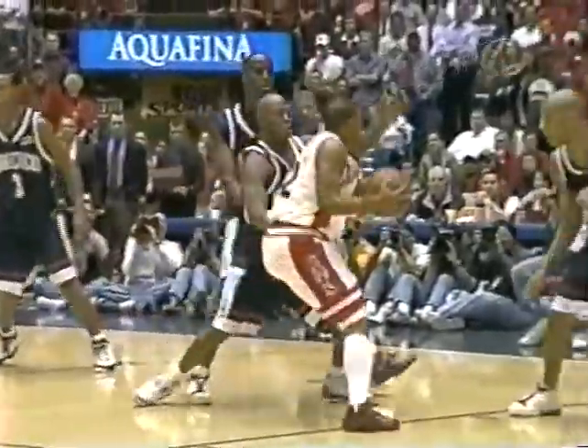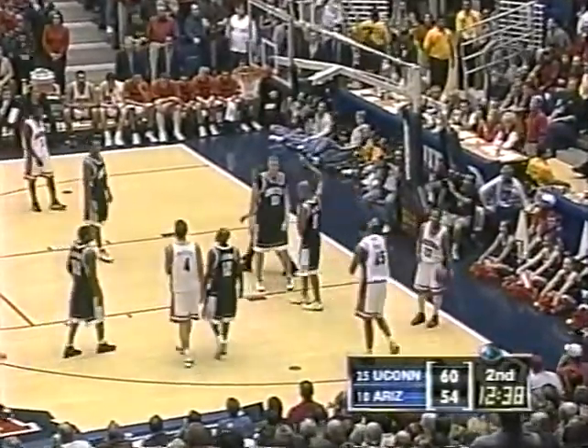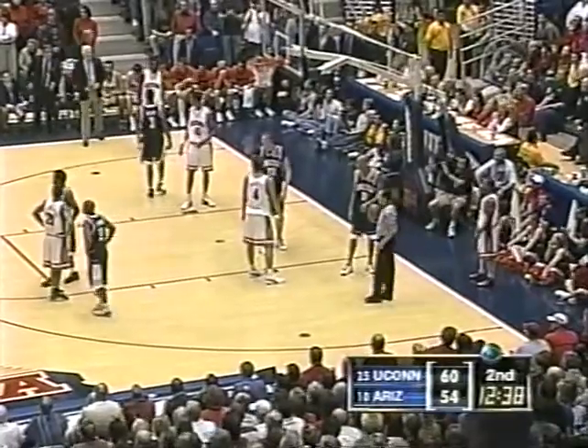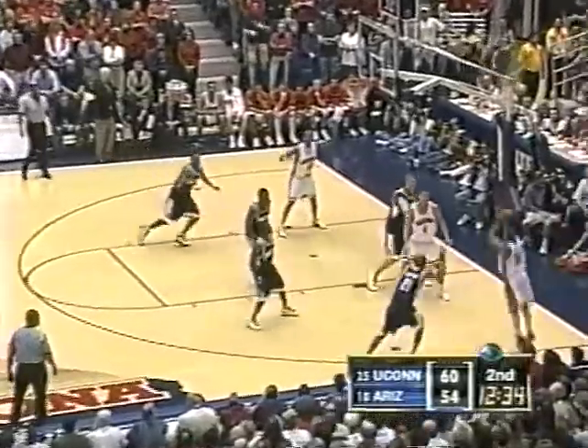Gardner inside — blocked by Okafor out of bounds. He is a presence — 6'9" playing as if he were 7'2". It's a waste of time to drive in there knowing he's the weak side defender. If you drive in there, look for a pass, not a shot. That was his fifth block — closer to eight total. Taliq Brown picks up his fourth foul, so the starting guard for Jim Calhoun is saddled with four, and immediately Ben Gordon comes in for him. That actually helps Connecticut — it gets the two shooters on the floor, and allows you to bring Brown back in at the end of the game for ball-handling responsibility.